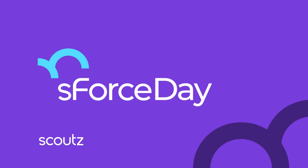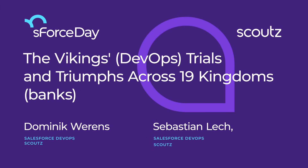This content is brought to you by Scouts, the strongest Salesforce hub in the Nordics and Poland, bringing tech solutions to Danish banks.